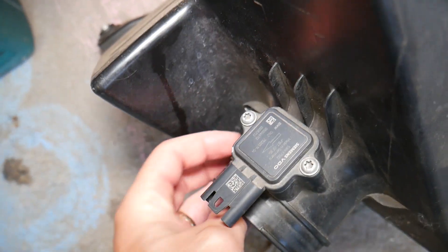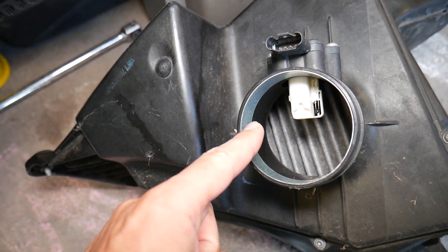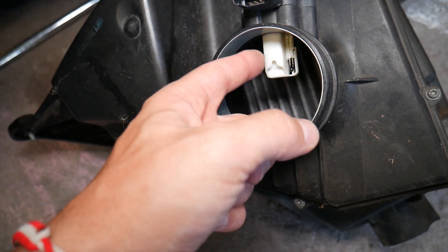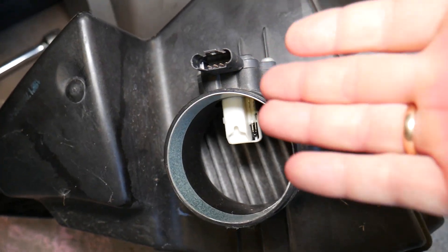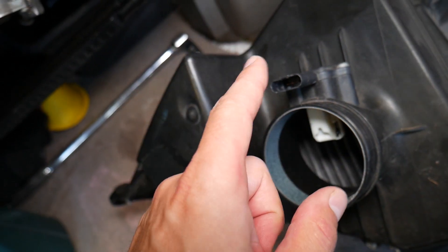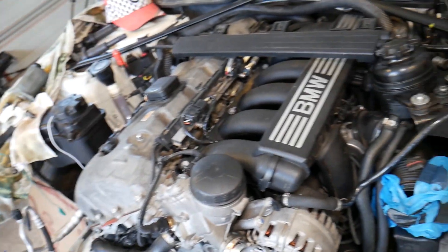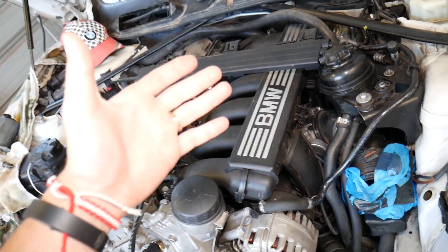A dirty mass airflow sensor — typically located right after the air filter box — can also cause misfire. The MAF sensor calculates how much air the engine is getting. If it's dirty, it won't read correctly. It could be a bad sensor altogether, or an aftermarket sensor that causes misfire. We've had that happen at the shop a few times, and since then we only use OEM parts.